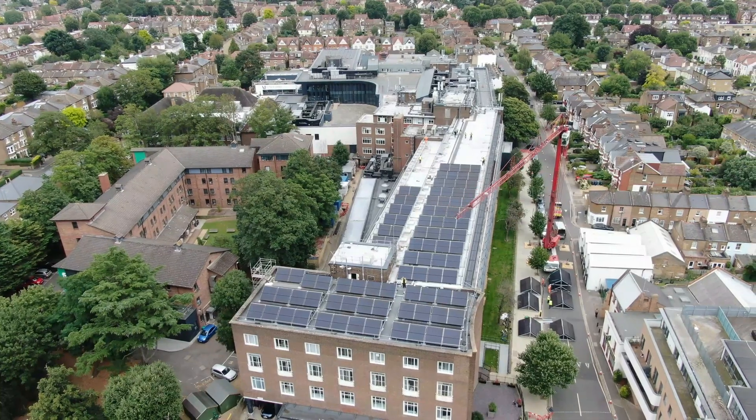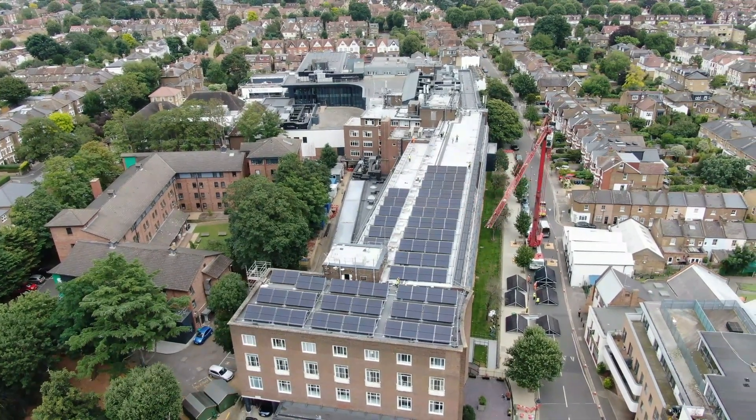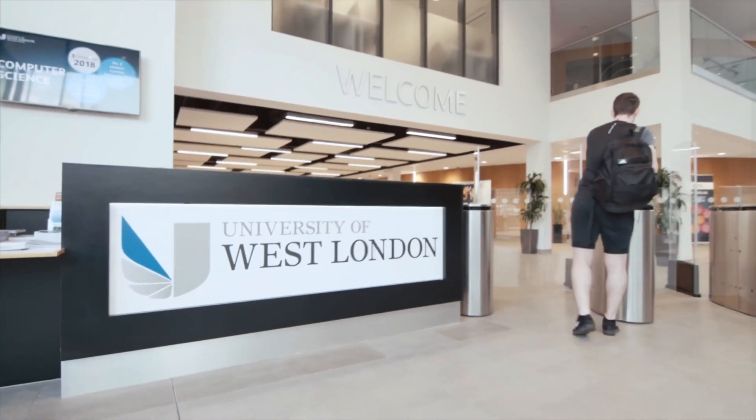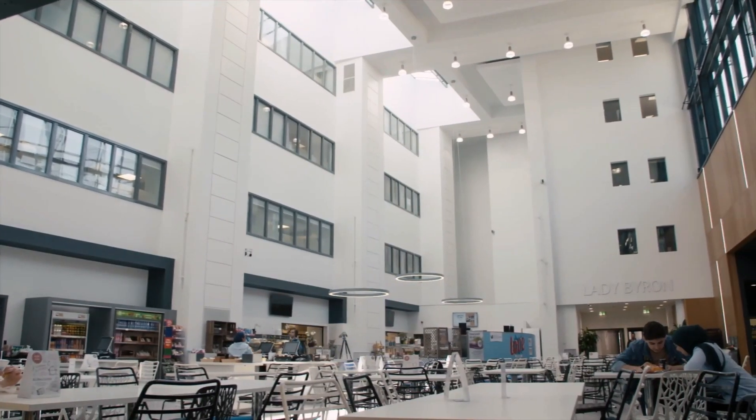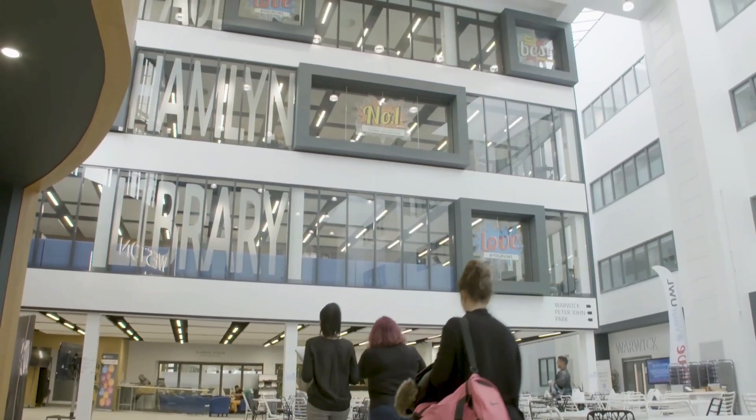Here at the University of West London we provide industry standard facilities, great industry links and excellent employment opportunities so that our students can go on to have successful and rewarding careers. We've invested more than 150 million pounds in our campus recently to create an inspiring social and learning environment for our students.